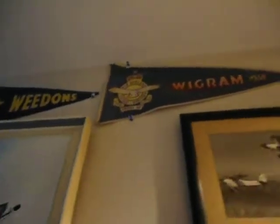I'm just coming around to another wall here. That's some more of my father's pennants up there — Weedon's and Wigram, where he used to work back in the 50s and early 60s.